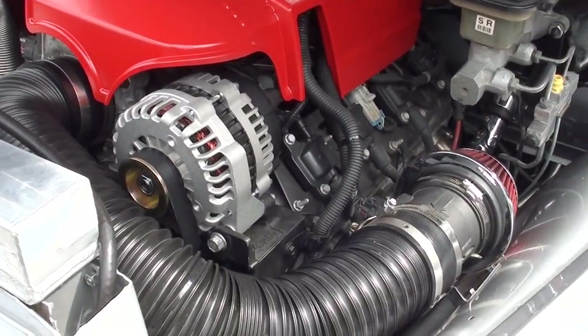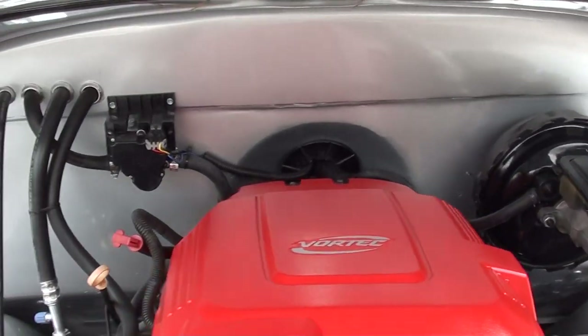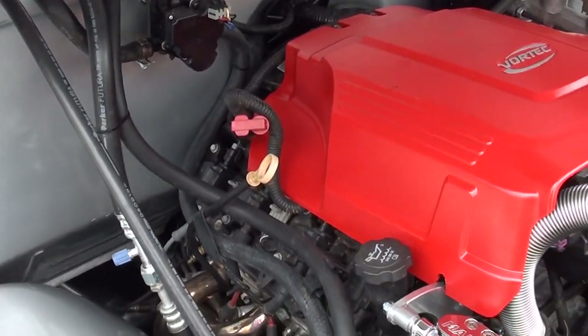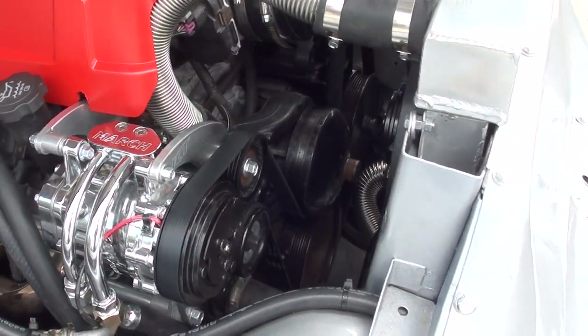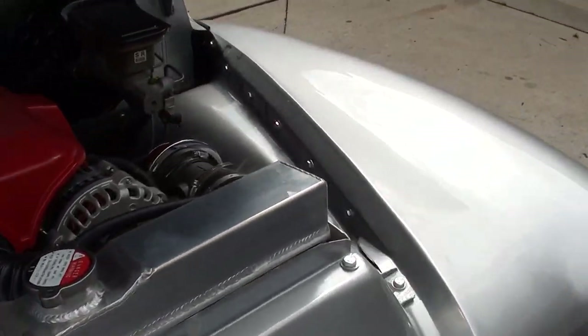It's got vintage heat and AC, headers on it, and a 4L60 automatic overdrive transmission. You can see it's got all the march pulleys on it. Aluminum radiator with an electric fan.